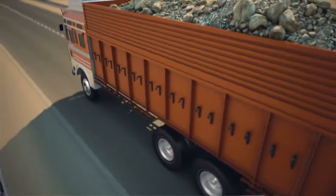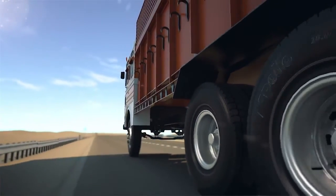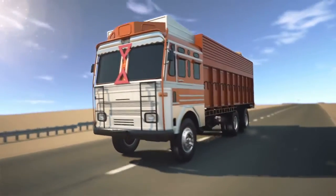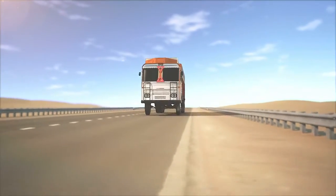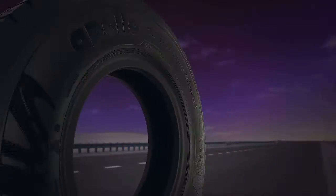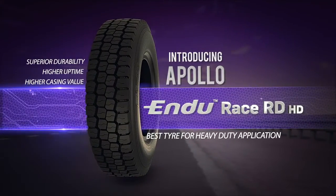Built to last, Endurase RDHD stands solid over the miles. From the number one truck and bus radial comes another winning masterpiece — Apollo Endurase RDHD, the best tyre for heavy duty applications.